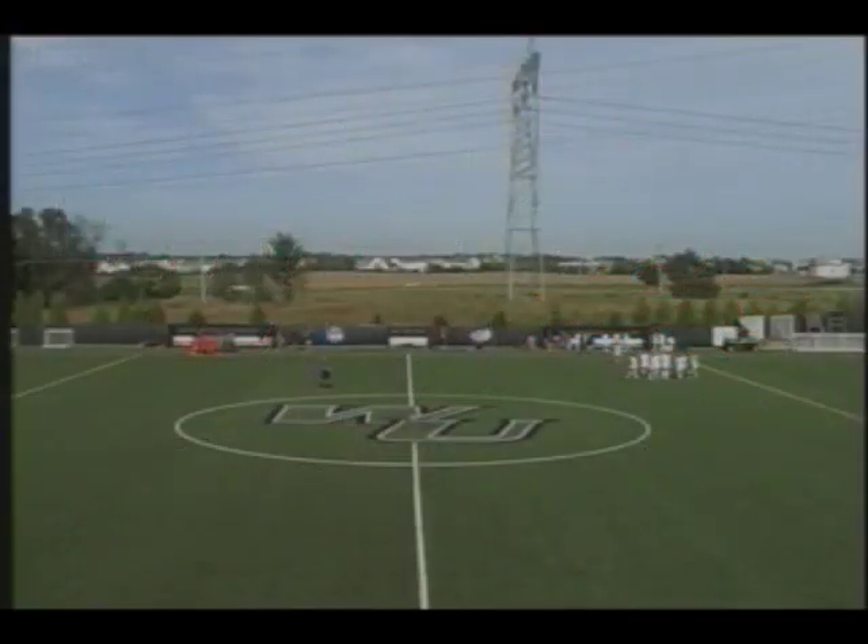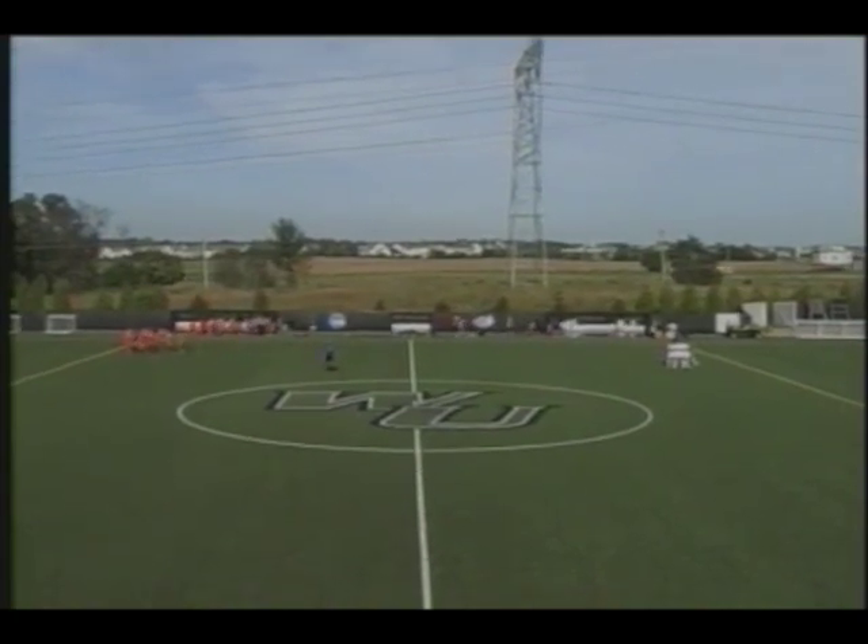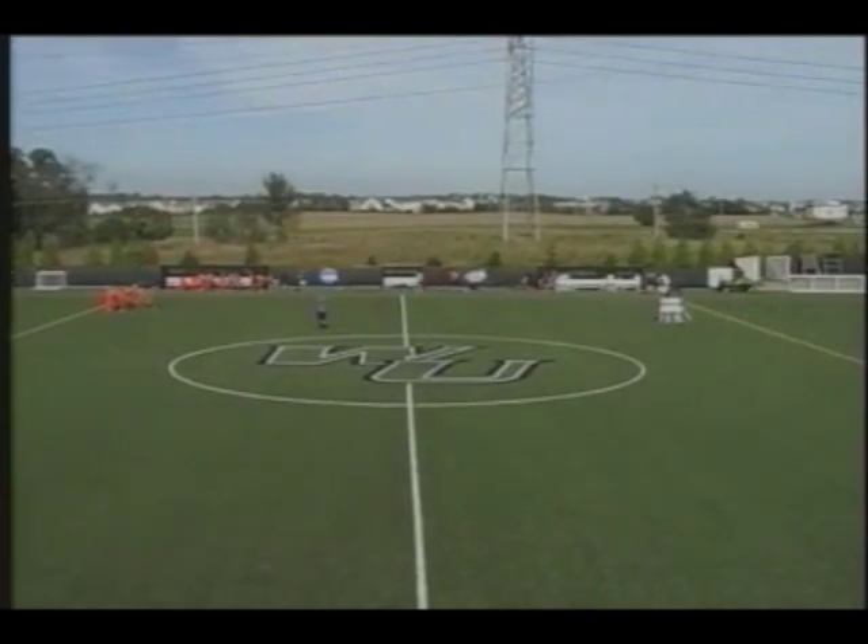Good afternoon soccer fans, welcome to today's live broadcast of NCAA Division II Soccer. It's your host Wilmington University, visiting Chestnut Hill College in Central Atlanta Collegiate Conference action here at the WU Athletics Complex.